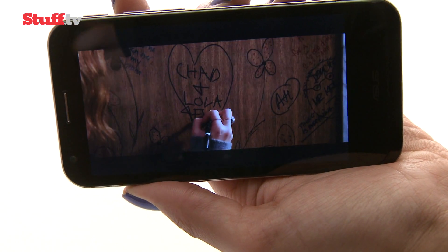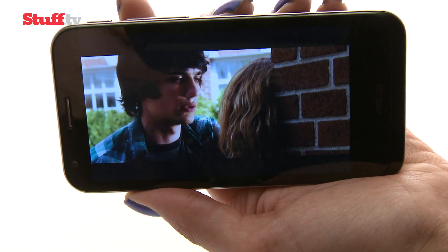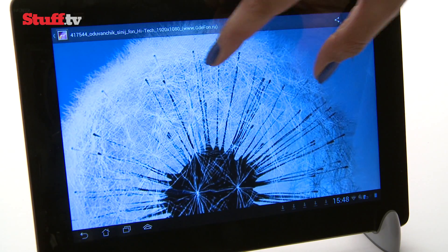You can expect a bigger, higher res 4.7 inch 720p screen and quad-core innards, while the Padstation keeps its respectable 1280x800 HD screen. And while it's very watchable, it's not a patch on the best tablet screens we've seen.